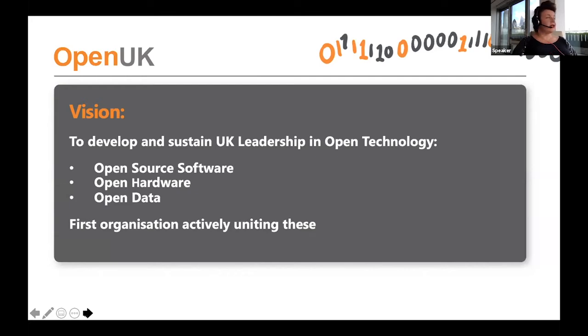Our vision as an organisation is to develop and sustain UK leadership in open technology. We came up with a definition of open technology that we think is universal: open source software, open hardware, and open data. With those three opens we believe we cover anything of relevance around the open space. We believe we're the first organisation anywhere in the world actively uniting those three and being honest about it.